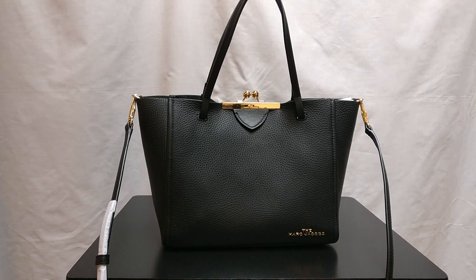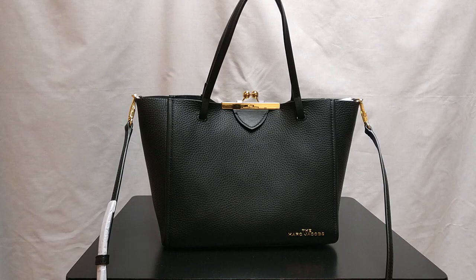I put out a lot of videos about contemporary designer handbags like Coach, Michael Kors, Fossil, Furla, as well as some luxury items like Gucci, Burberry, and Goyard. And also I hope you're all staying safe and healthy in these crazy times.